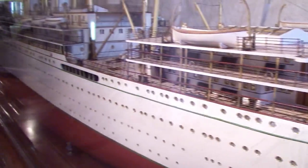Visitors can see models of the most prestigious cruise liners in history in each room.